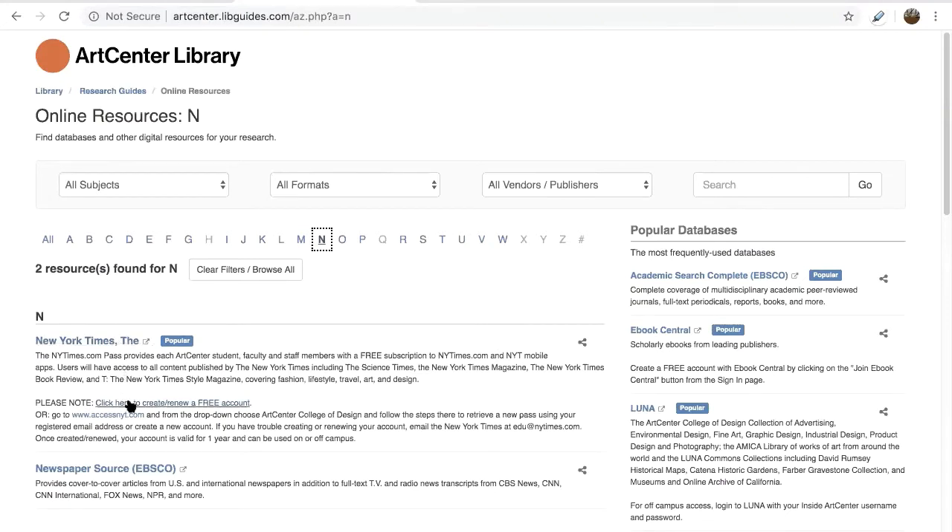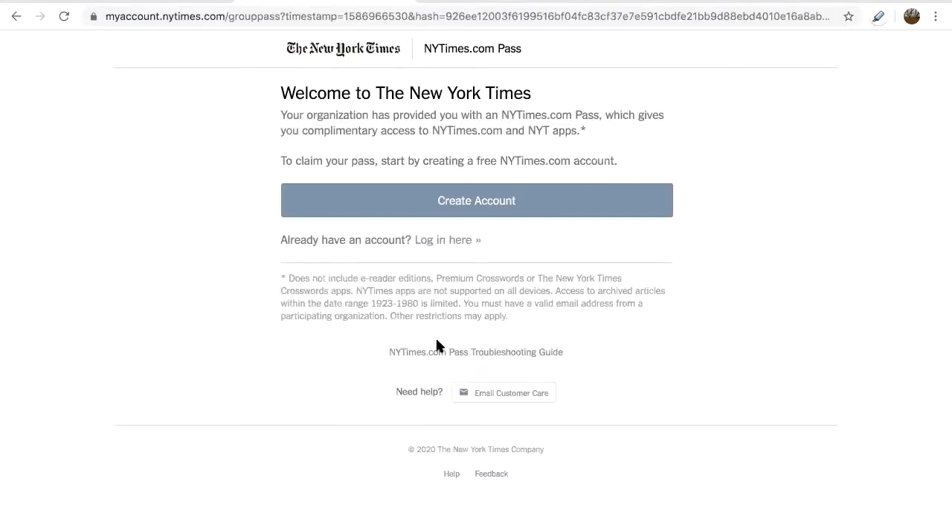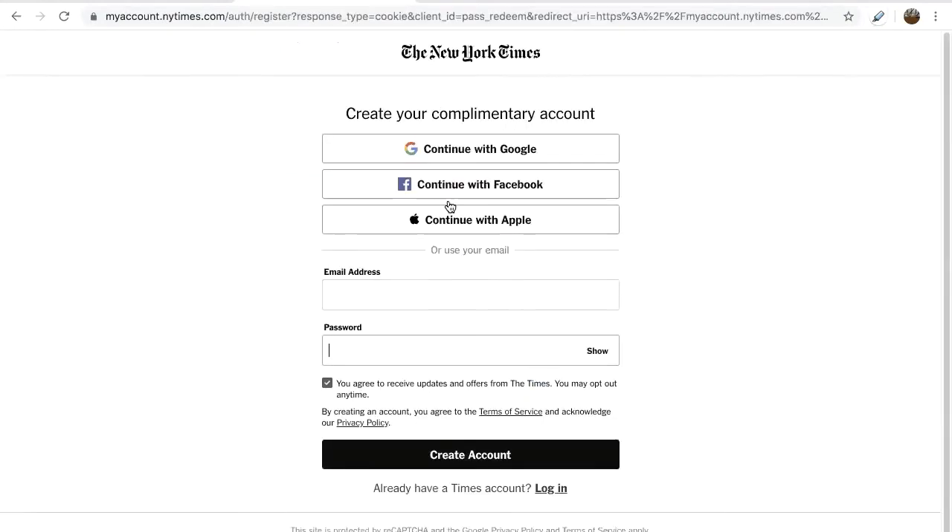Click here to create or renew your account. Sign into your Inside ArtCenter account. Click Create Account. Enter your Inside ArtCenter email address and be sure to create a new password.